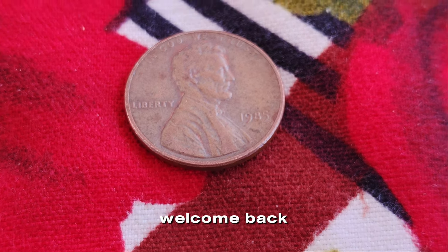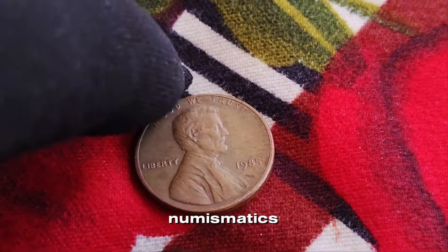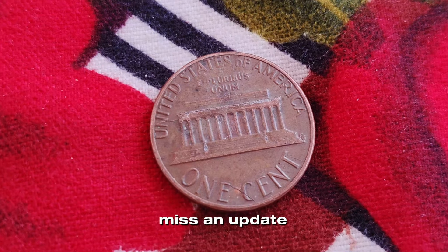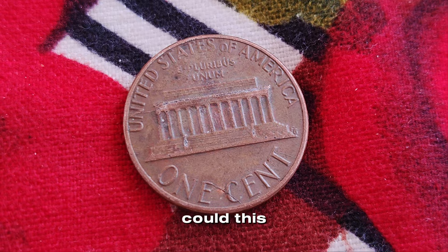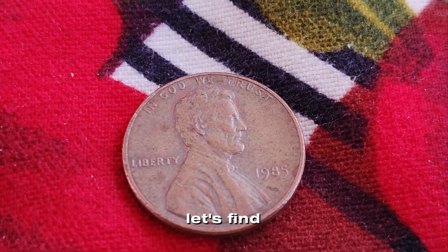Hey everyone, welcome back to Coin Collecting Chronicles, your go-to channel for everything numismatics. If you're new here, make sure to hit that subscribe button and ring the notification bell so you never miss an update. In today's video, we're exploring the mystery of the 1985 Lincoln penny with no mint mark. Could this unassuming coin really be worth a million dollars? Let's find out.